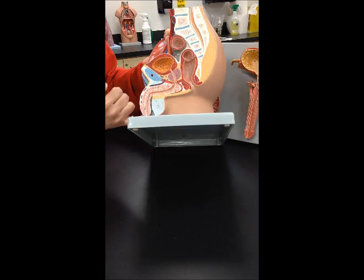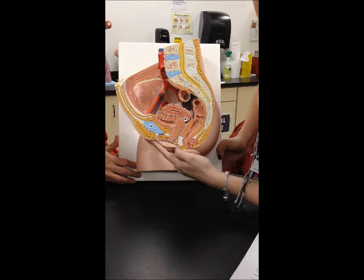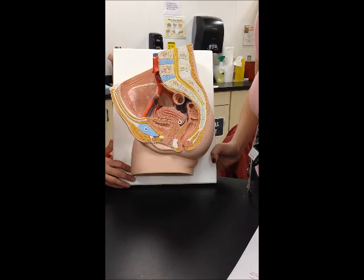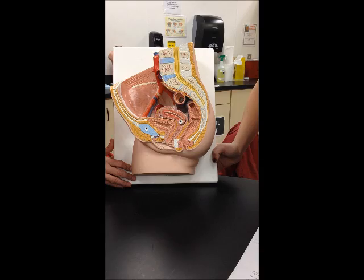Female Reproductive System. The labia majora is the bigger fold, and the labia minora is the smaller fold inside. The clitoris is this little erectile tissue. The mons pubis is this fatty part right here. The urethral orifice is right here, and the vaginal orifice is right here. The vagina goes right here.